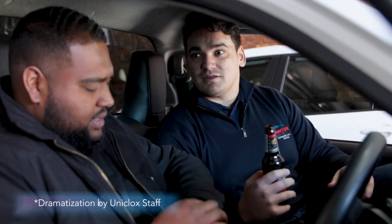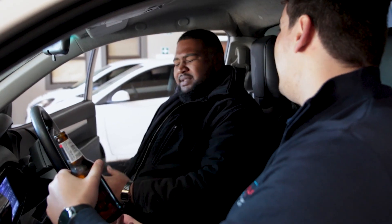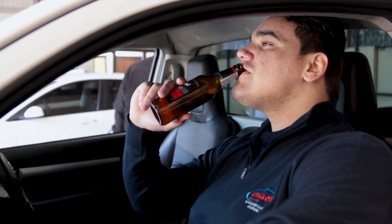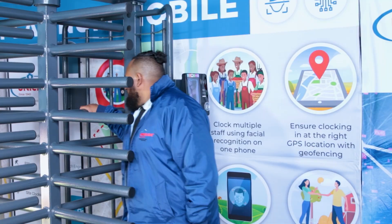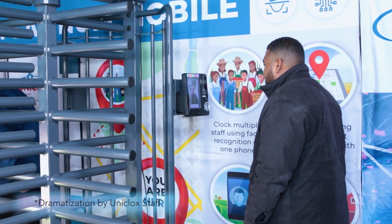Many industries struggle with employees indulging in beverages that can lead to them being impaired and putting their safety and that of others at risk. The BioBreath access control breathalyser regulates time and attendance of staff and can connect seamlessly into your security systems and identification protocols.